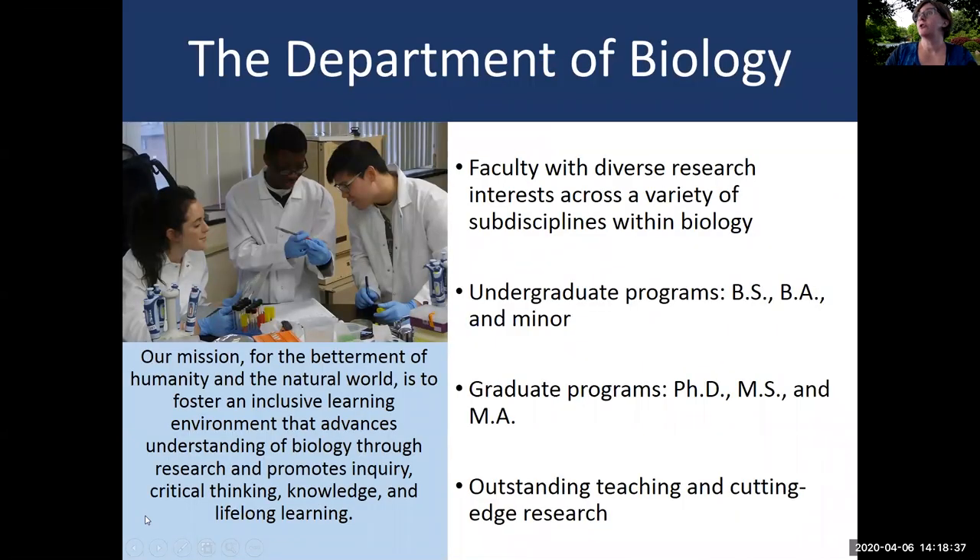I'll begin with an introduction to our department. Within our department we have faculty members with a pretty broad diversity of research interests across a variety of different sub-disciplines and specialties within biology. These specialties include molecular biology, cell biology, physiology, bioinformatics, ecology, and evolution, just to name a few.